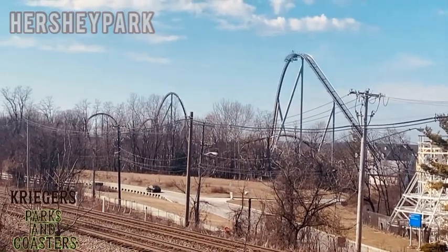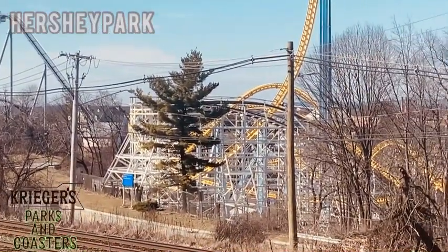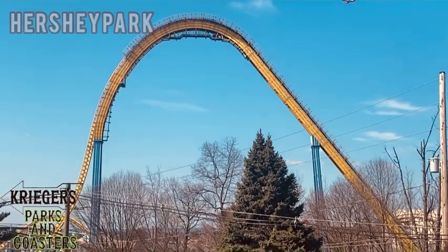Candy Monium is absolutely one of my favorite coasters at Hershey Park. Right here is Comet, a classic wooden roller coaster, and of course my favorite ride at all of Hershey Park — Sky Rush.